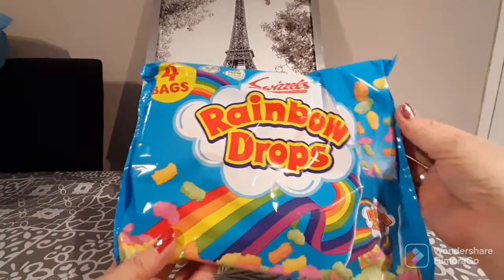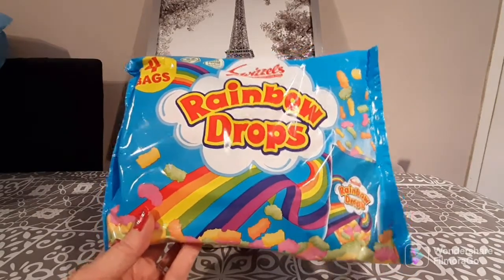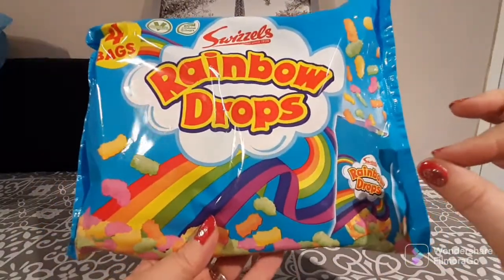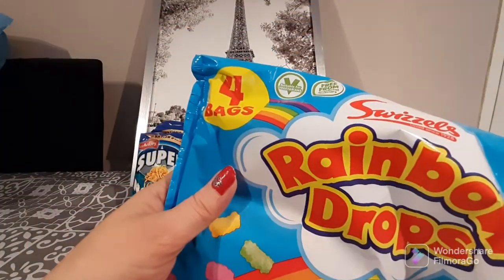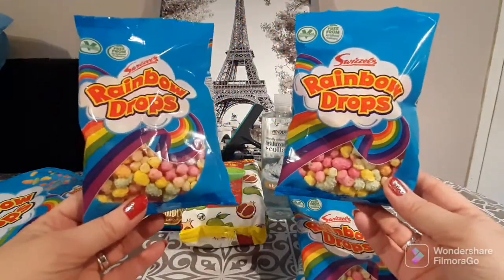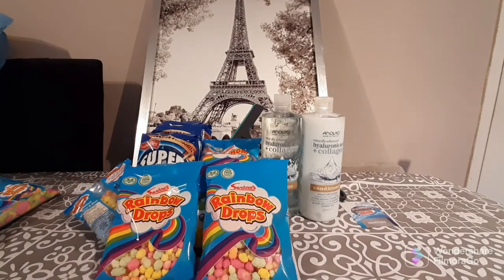I'm trying to be on a health kick but I have a super sweet tooth. I love rainbow drops — each bag only has 57 calories and they taste really sweet, taking the edge off my craving for something not so good for me. In this pack you get four bags of rainbow drops. They're vegan, suitable for vegetarians, and free from artificial colorings. For 57 calories, it's a pretty decent treat to kill the cravings. I find it exceptionally hard to stick to a diet but I keep trying!